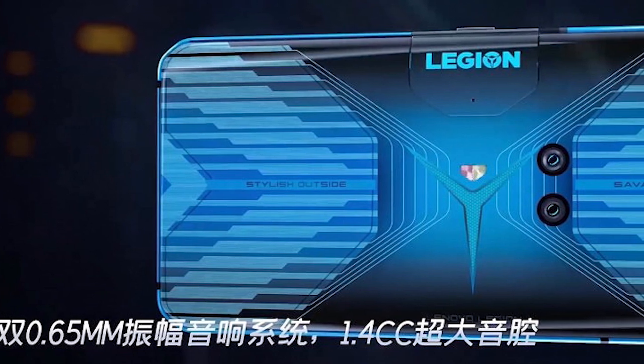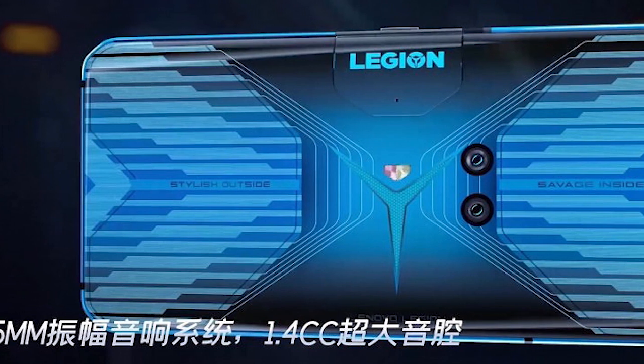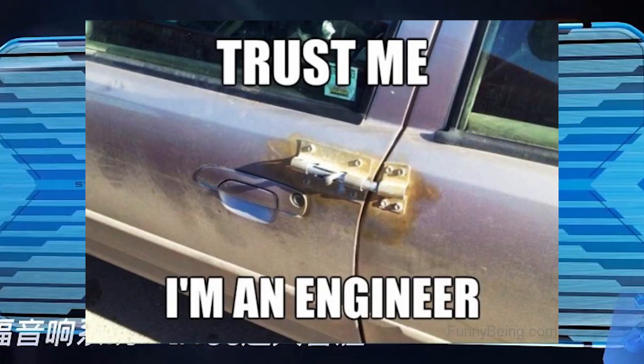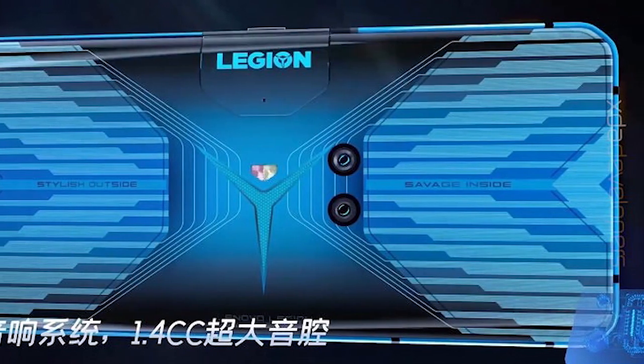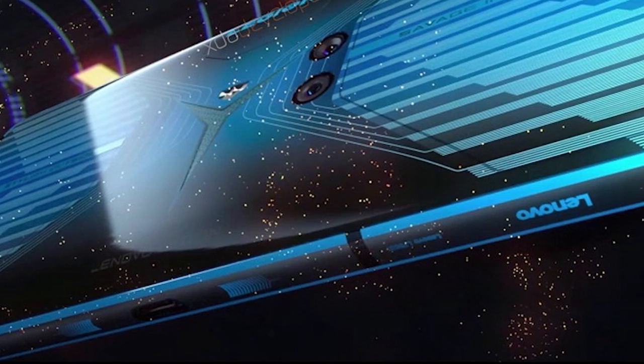Another radical change is the placement of the rear camera. Lenovo literally just threw some random circles in the design and chose them to be the camera cutout. This looks really weird and not symmetrical at all. There's a USB Type-C port on the side, probably for charging while gaming, and there's another at the bottom as well.